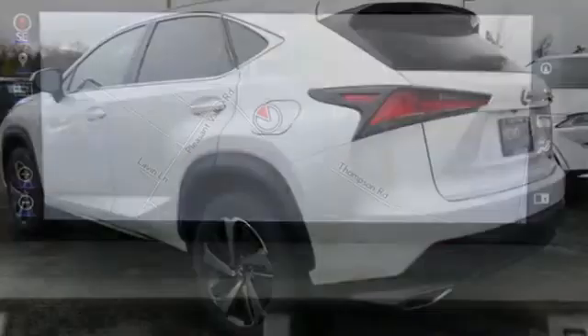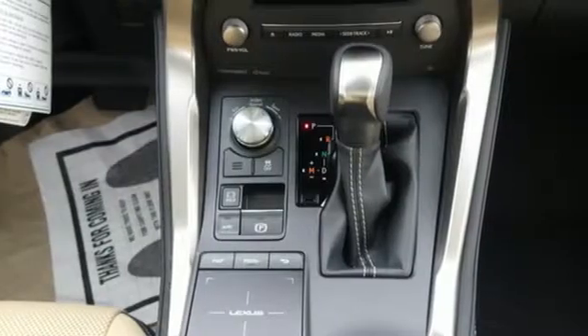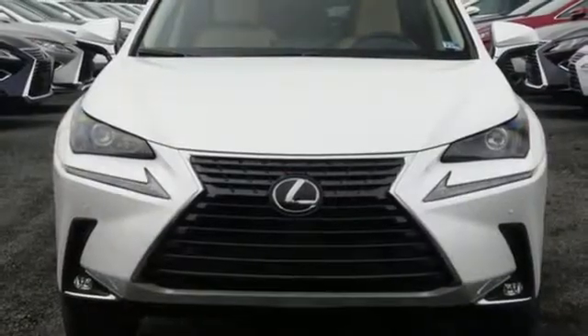Edmunds.com highlights its class-best fuel economy, generous backseat room for the segment, impeccable cabin construction, and copious high-tech features. Lexus: performance in every detail.